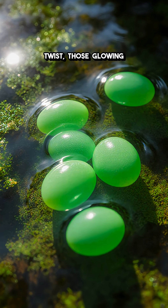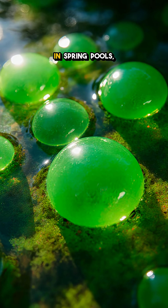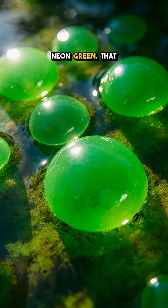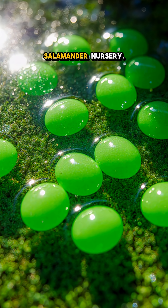It looks ordinary, but here's the twist: those glowing green salamander eggs are running on solar power. In spring pools, jelly orbs glow neon green. That glow isn't poison — it's living algae moving into the salamander nursery.